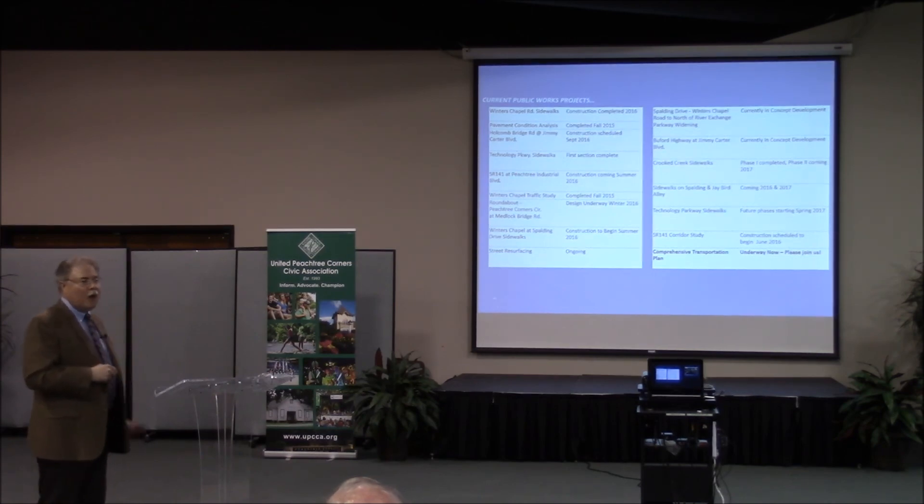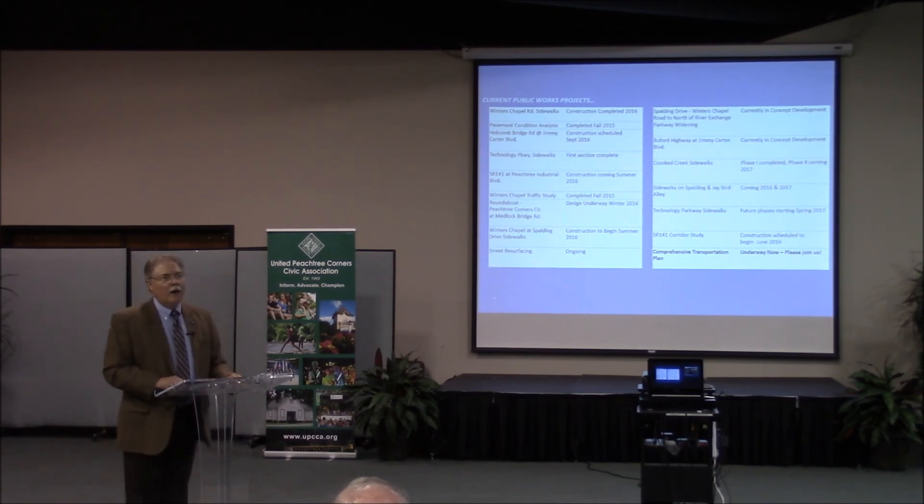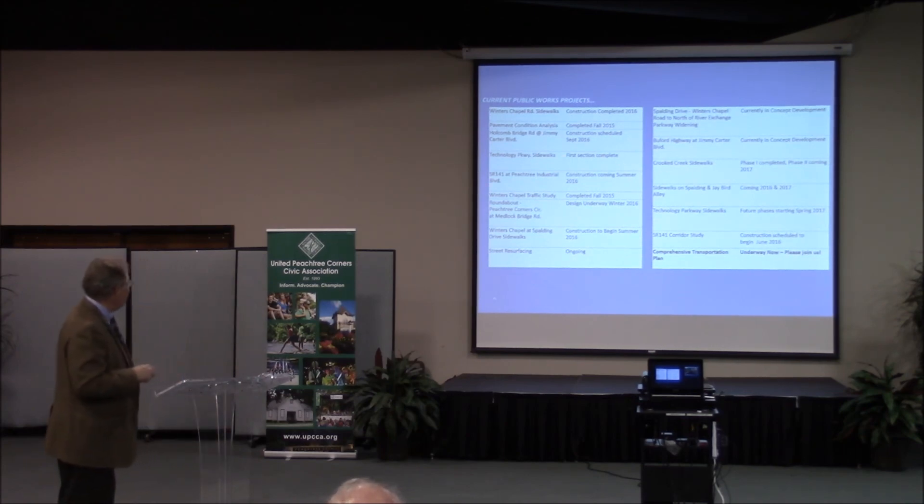Holcomb Bridge and Jimmy Carter Technology Park sidewalks are completed. The single most important project is State Road 141 at Peachtree Industrial Boulevard — our first SPLOST project — coming summer of 2016. From the Forsyth County border to DeKalb County, the biggest bottleneck is where 141 narrows to one lane before going up onto PIB. GDOT and the county agreed to bump it ahead of the list. Bids open August 4th, and it will move quickly after that. The Winters Chapel traffic study is also finished.